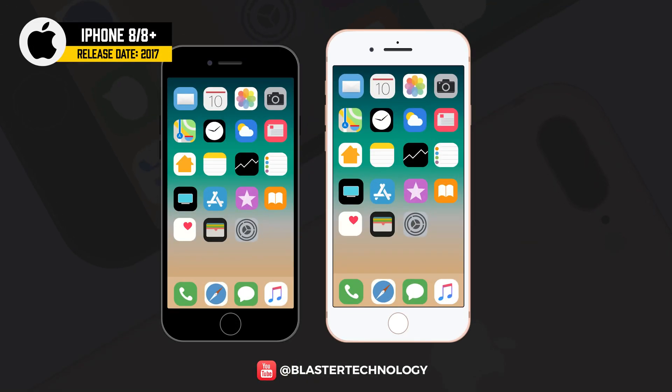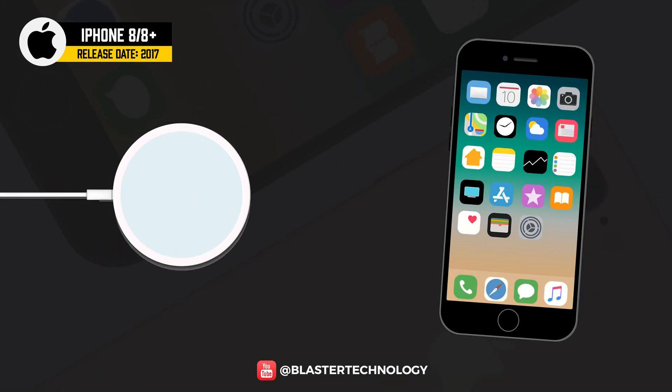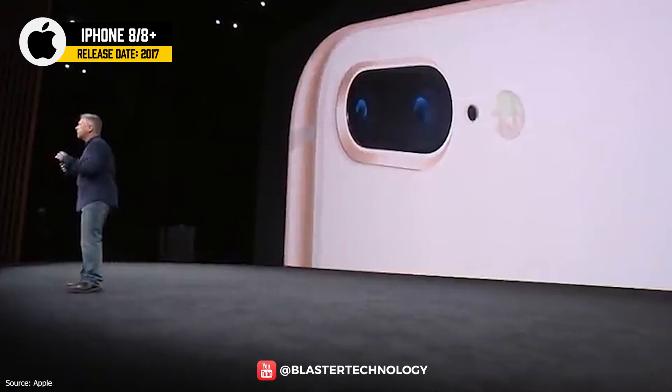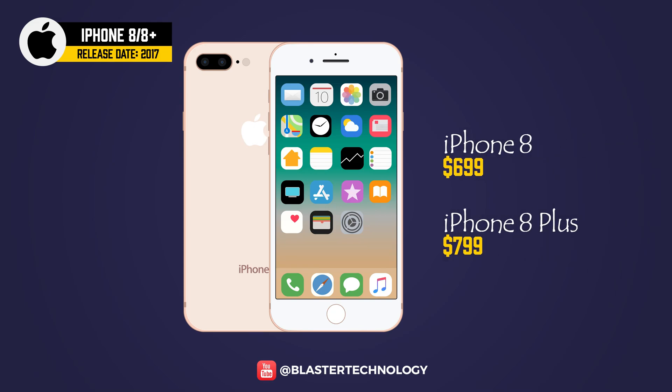The iPhone 8 and iPhone 8 Plus were launched in 2017 using Apple's Bionic A11 chip, 30% faster than the previous one. Both models introduced wireless charging with a glass back. The camera had improved image editing and filtering, and the True Tone display automatically reduced blue light exposure. The Plus model had a dual camera, more RAM, and a larger battery, at $100 more than the standard model.